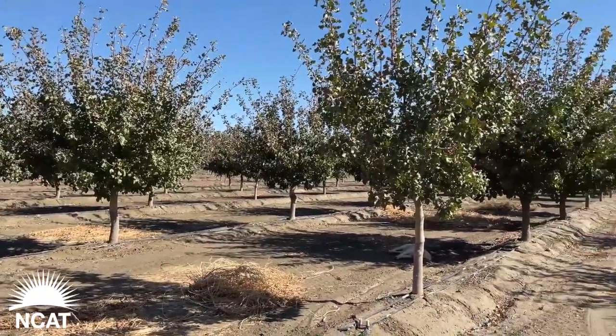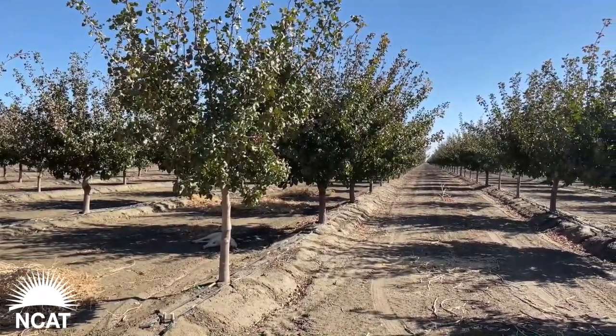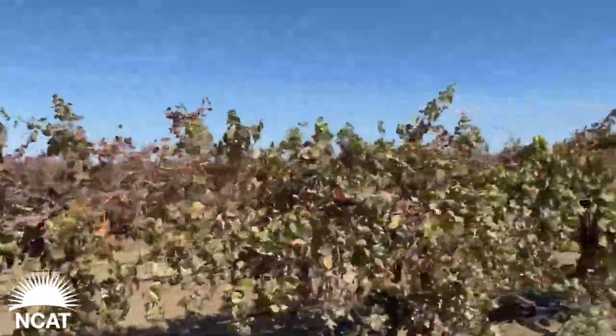We have a real wide variety of crops here — from almonds, walnuts, pistachios, and wine grapes to a lot of row crops: fresh onions, dehydrator onions, carrots, processing tomatoes, and a lot of different seed crops. Pretty much everything you can grow, we have tried at one time or another here.